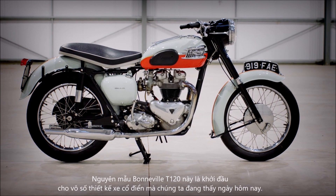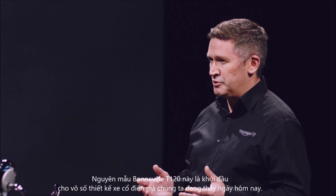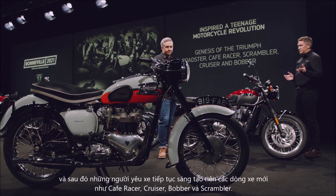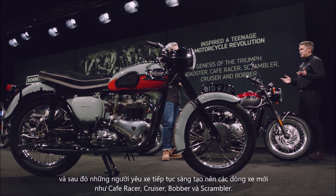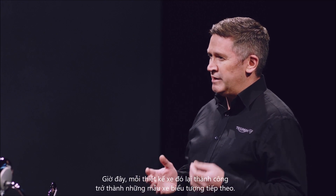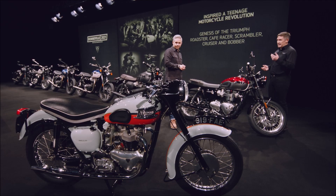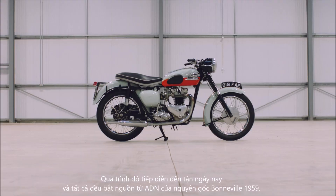This original Bonneville T120 became the starting point for so many of the classic motorcycle styles we see today, where fans modified these bikes to create cafe racers, cruisers, bobbers, and scramblers. Each of those custom bike styles went on to become iconic motorcycles in their own right, and they continue today — and that all came from that original '59 Bonneville DNA.